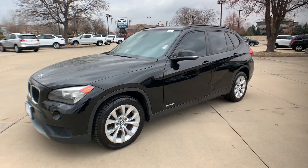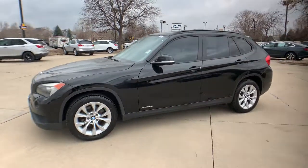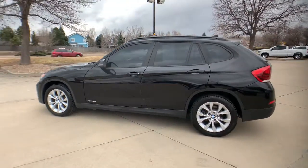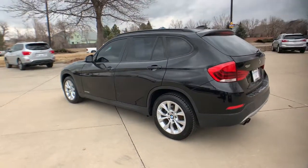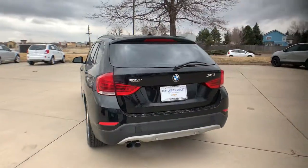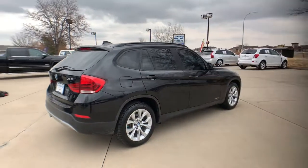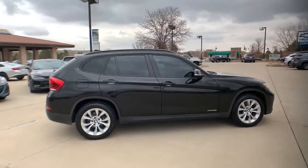Take a moment to check out the 2013 BMW X1. This vehicle still has fewer than 90,000 miles on the clock, so it won't last long. The X1 harnesses the power of world-class engineering to deliver performance, luxurious comfort, the latest in safety features, and rugged, can-do attitude.